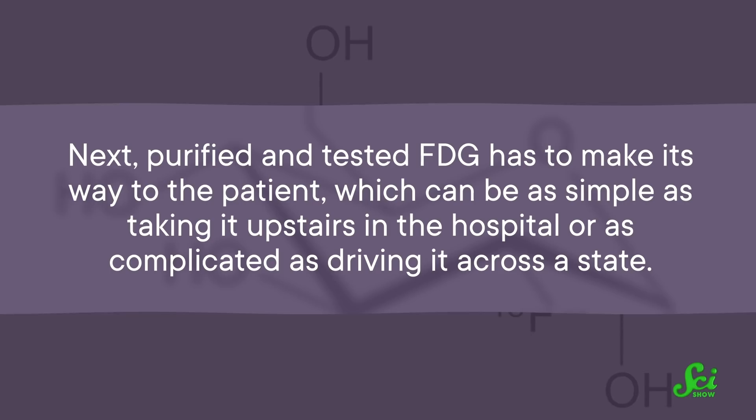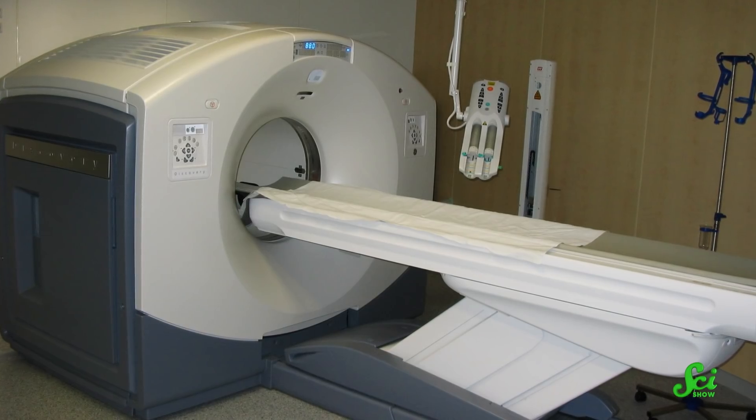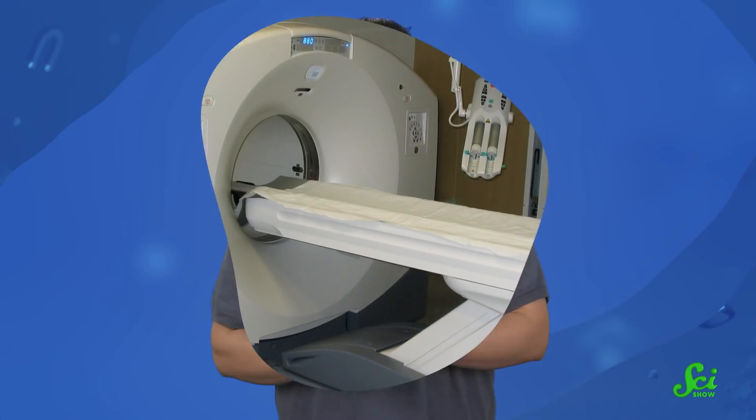Next, purified and tested FDG has to make its way to the patient, which can be as simple as taking it upstairs in the hospital, or as complicated as driving it across a state. Once the FDG is injected into the patient's body, the sugar starts to get used by different parts of the body, including tumors, which doctors can image with the PET scanner after a few minutes. The scanner can be used by doctors to diagnose things like cancer, heart disease, or Alzheimer's. So while it might seem strange to have a small particle accelerator in a hospital, it's a critical piece in the puzzle to image your body.